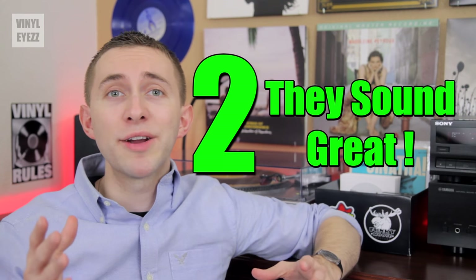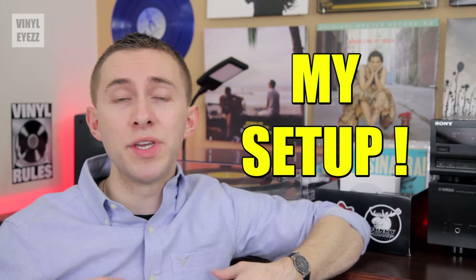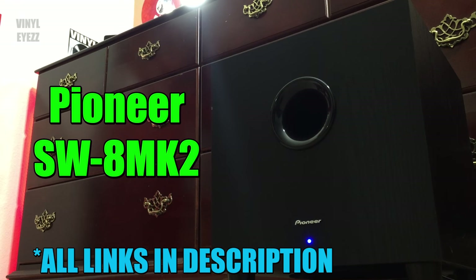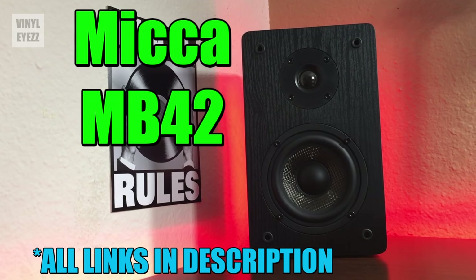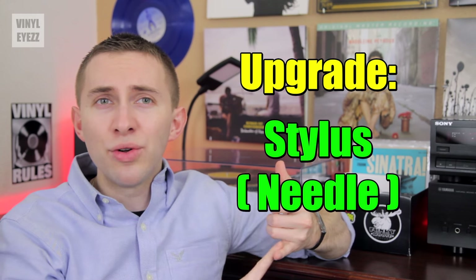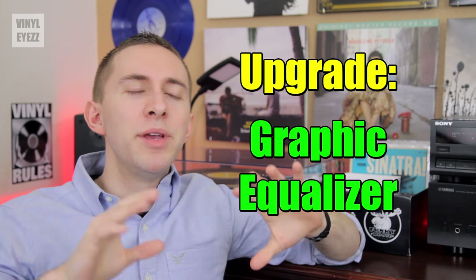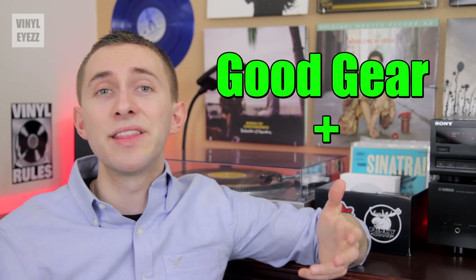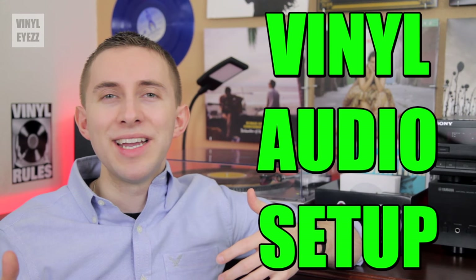Number two: if you have the right equipment, records can sound way better than digital music. My setup includes the Audio-Technica LP120, a Yamaha RS-201 receiver, a Pioneer SW-8 MK-2 subwoofer, and the Micah MB-42 bookshelf speakers — and this setup sounds absolutely fantastic to my ears. That's the cool thing about getting into records: you have tons of options to fine-tune the sound. You can swap out and upgrade everything from the needle to the preamp, the amplifier, the speakers, the equalizer. But even if you don't want to spend that much money, you can still find quality gear that sounds amazing. A good vinyl audio setup is kind of like the Matrix — you can't be told how it is, you just have to experience it for yourself.